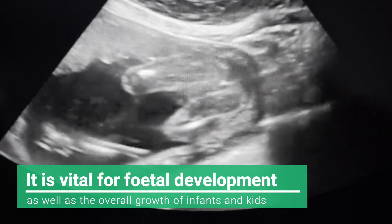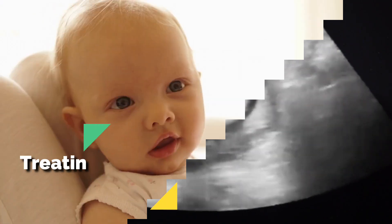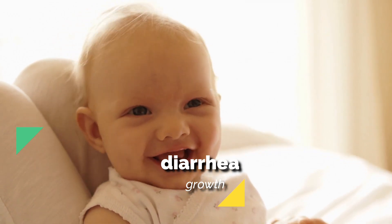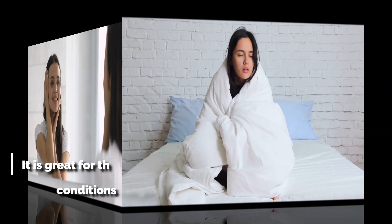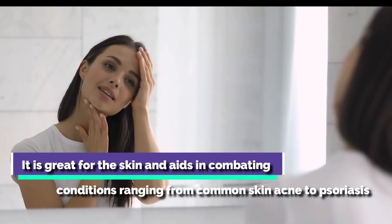Zinc is vital in fetal development as well as the overall growth of infants and kids. It's useful for treating acute diarrhea in small children and stunted growth. It's also helpful in treating the common cold and other commonly occurring immunity-associated ailments. It's great for the skin and aids in combating conditions ranging from common skin acne to psoriasis.